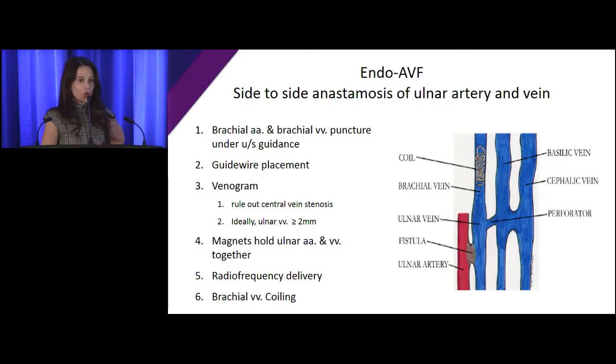The magnets are aligned so they hold the ulnar artery and ulnar vein close to each other. The catheter is turned so the magnets face each other, bringing the artery and vein together. Then radio frequency energy is delivered and a hole is made between the ulnar artery and the ulnar vein. On the way out, they coil the brachial vein so that most blood flow is diverted into the cephalic and basilic veins, rather than going up the brachial vein.